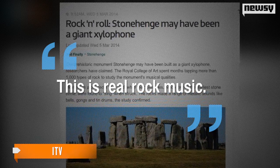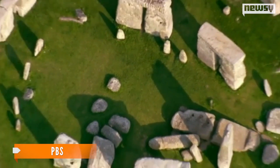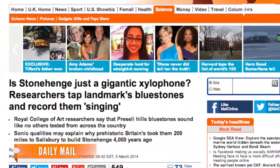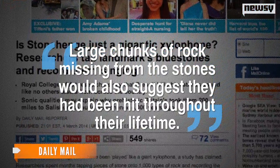"This is real rock music." Perhaps this was the reason these rocks were transported 200 miles when there were local rocks that could have been used to build Stonehenge. More proof the rocks could have been a giant musical instrument — large chunks of rock missing from the stones would also suggest they have been hit throughout their lifetime.